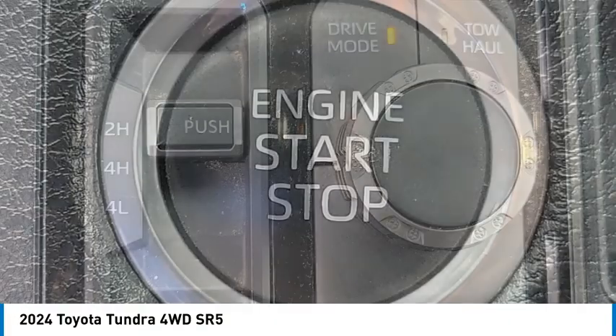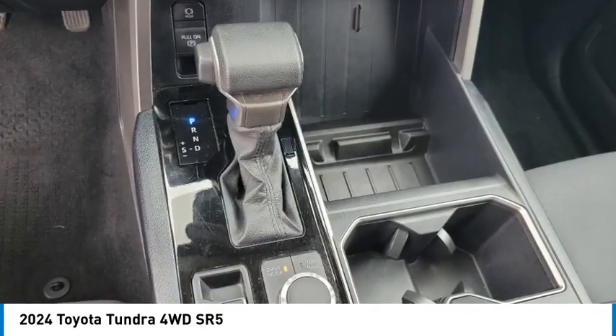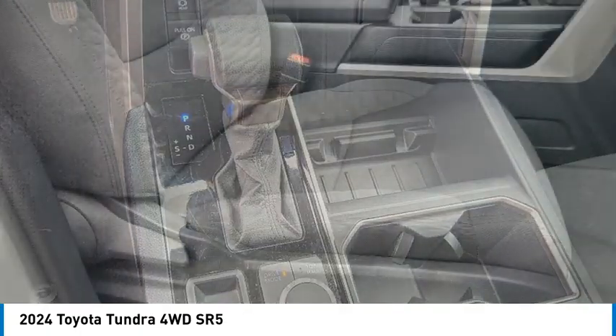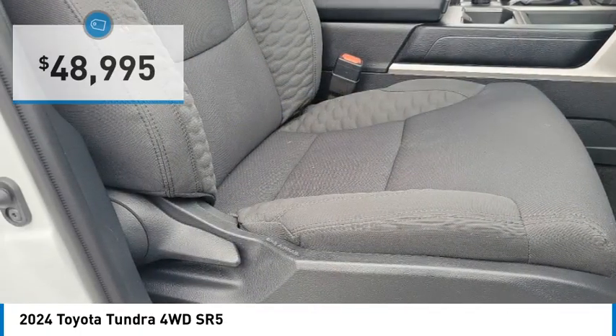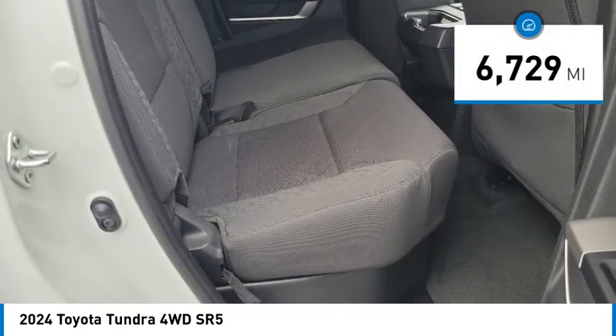With a towing capacity of up to 10,000 plus pounds and a payload capacity of over 2,000 pounds, the Tundra is the perfect mix of power and efficiency and is priced below $50,000. This vehicle has less than 7,000 miles.